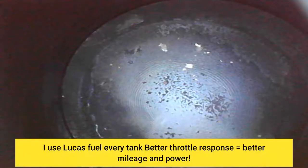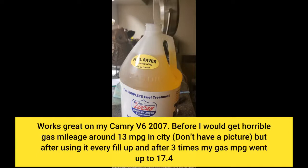I use Lucas fuel every tank — better throttle response equals better mileage and power. Works great on my Camry V6 2007. Before, I would get horrible gas mileage around 13 miles per gallon in the city, but after using it every fill-up, after 3 times my gas MPG went up to 17.4.